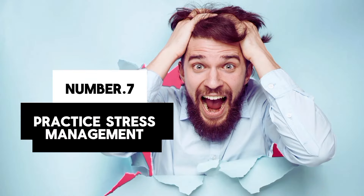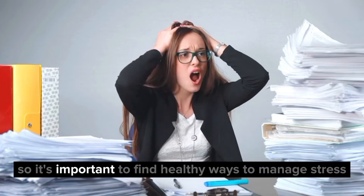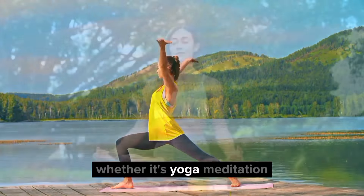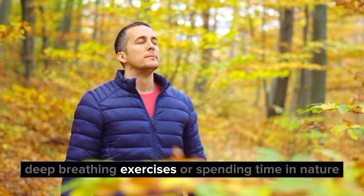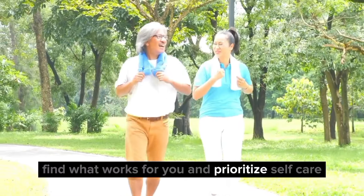7. Practice stress management. Chronic stress can have a negative impact on your kidneys, so it's important to find healthy ways to manage stress. Whether it's yoga, meditation, deep breathing exercises, or spending time in nature, find what works for you and prioritize self-care.